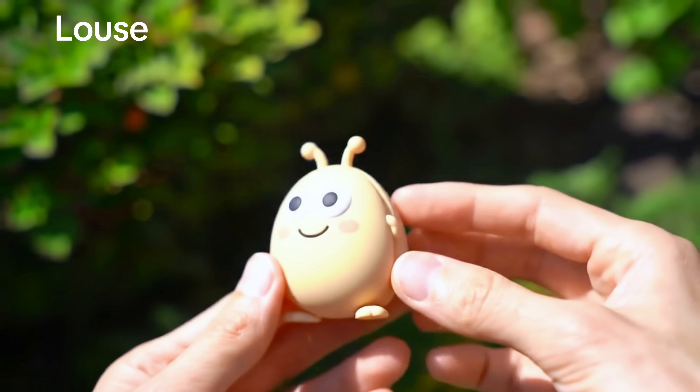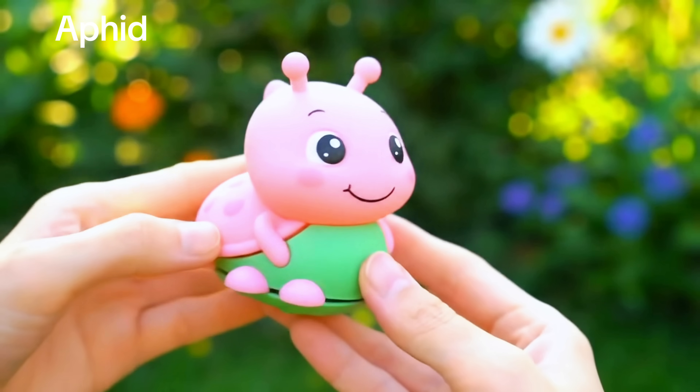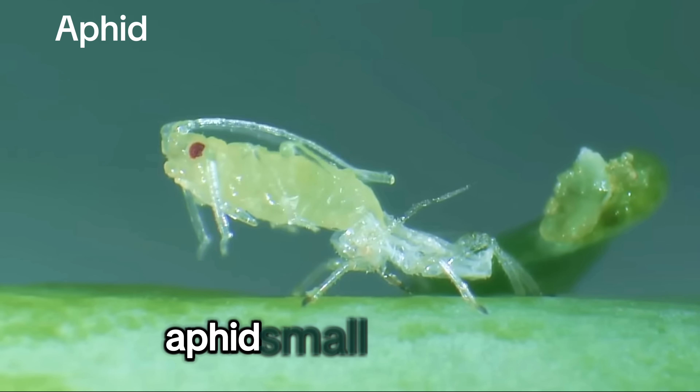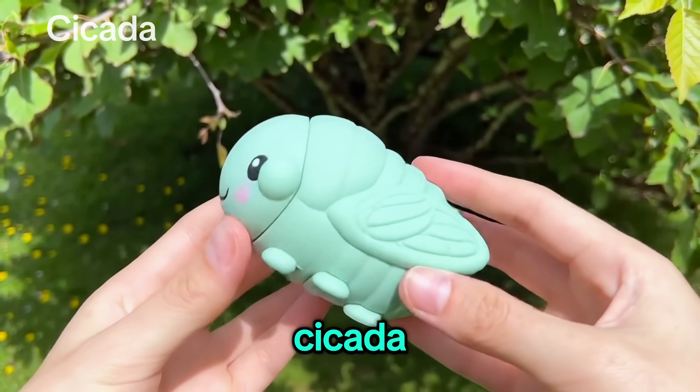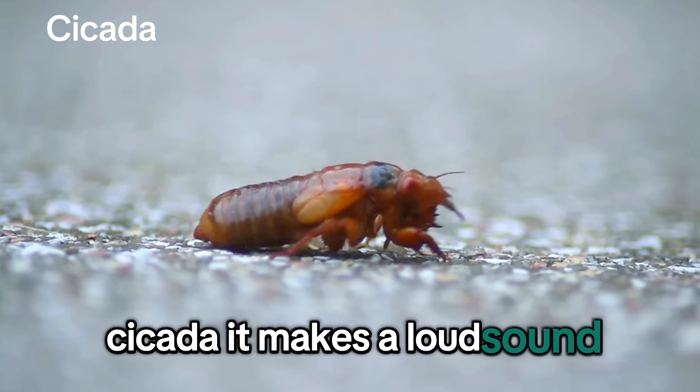Louse! Very tiny. Aphid! Small and green. Cicada! It makes a loud sound.